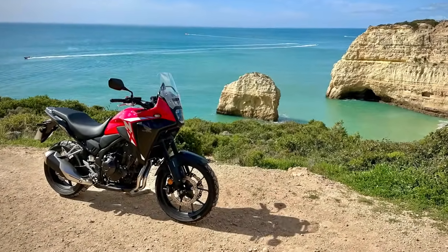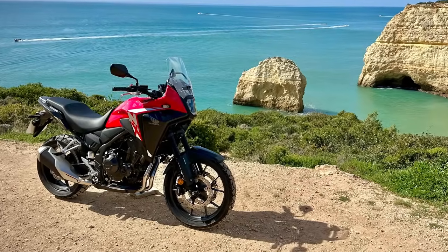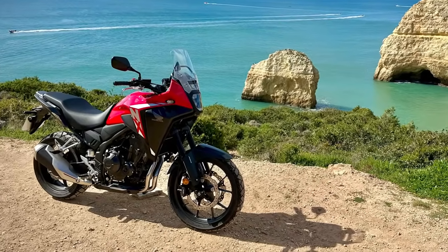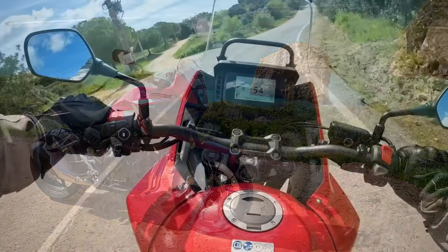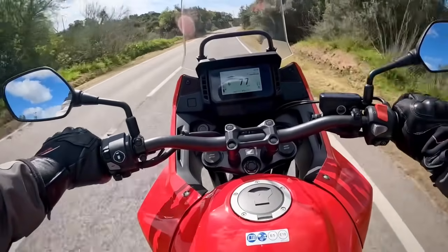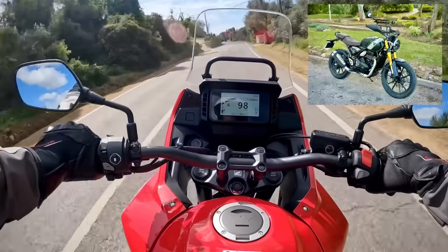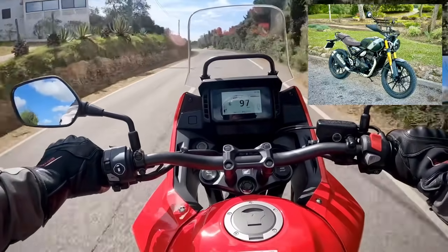How about comfort? Well, the revised Showa single-function big-piston fork still dives a lot under braking, but it's no worse than other similar bikes. And of course the payoff is a sumptuously wafty ride the rest of the time. The NX is a very comfortable motorcycle, much more so than, for example, the Triumph Scrambler 400X that I tested a couple of weeks ago.